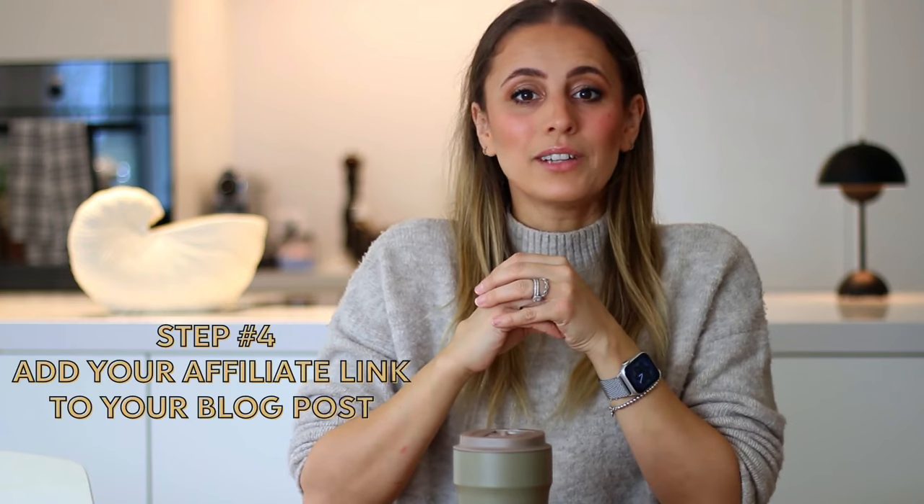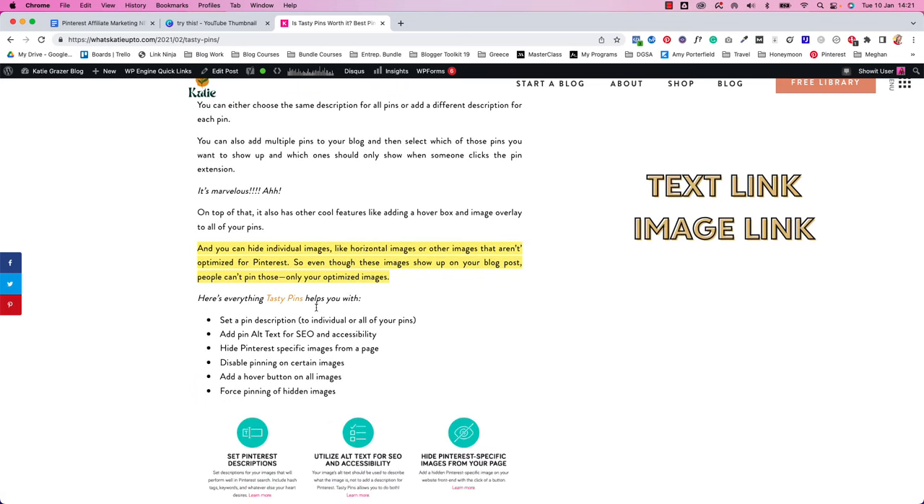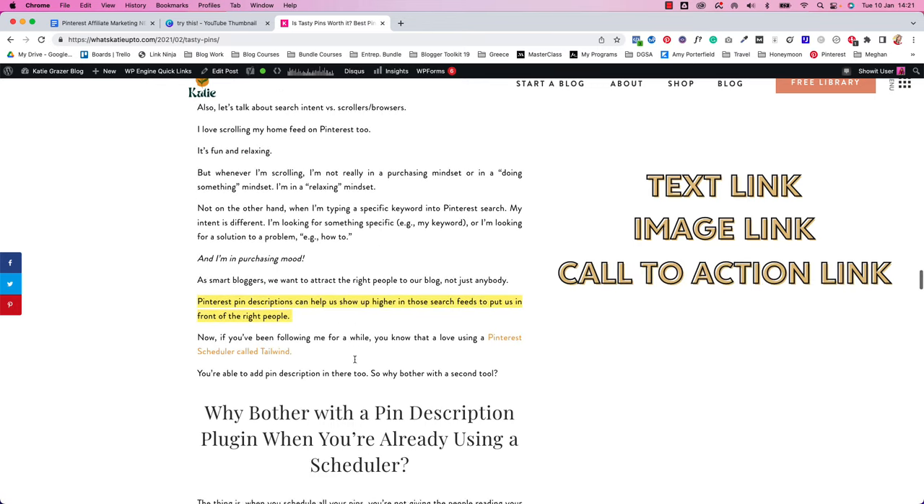Let's move on to step number four: how to add your affiliate link into your blog post. So yes, I'm adding the link in the blog post, not on my Pinterest pin. Here's what I do: I always add tons of affiliate links throughout my blog post. The reason is that I don't know at which stage someone is ready to purchase — some people need less convincing than others, and some people may read the entire blog post before jumping in. I add a link to the text every time the product is mentioned, I add links to the images and graphics I create so they become clickable, and then I add a call-to-action click-here button with a link.